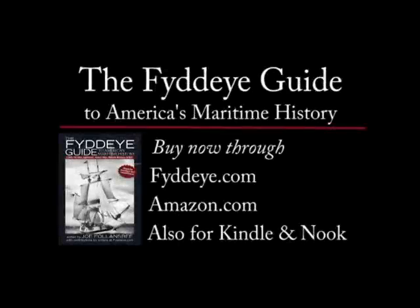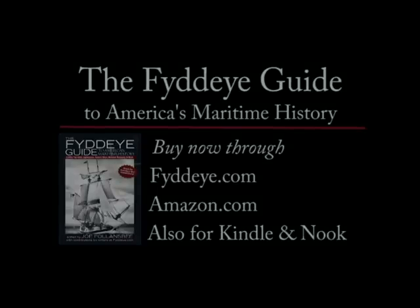Thanks for joining me on this tour of the Grays Harbor Lighthouse in Westport, Washington. You'll find more information about the Grays Harbor Lighthouse and many more in the FIDI Guide to America's Maritime History and FIDI.com. This is Joe Fallensby wishing you fair winds and following seas.